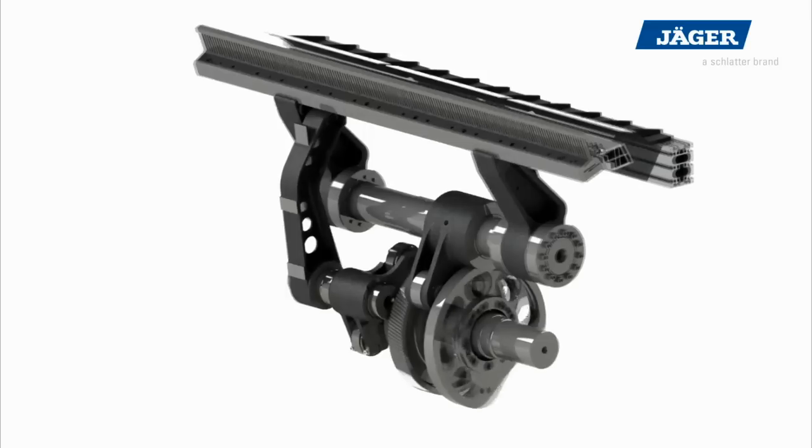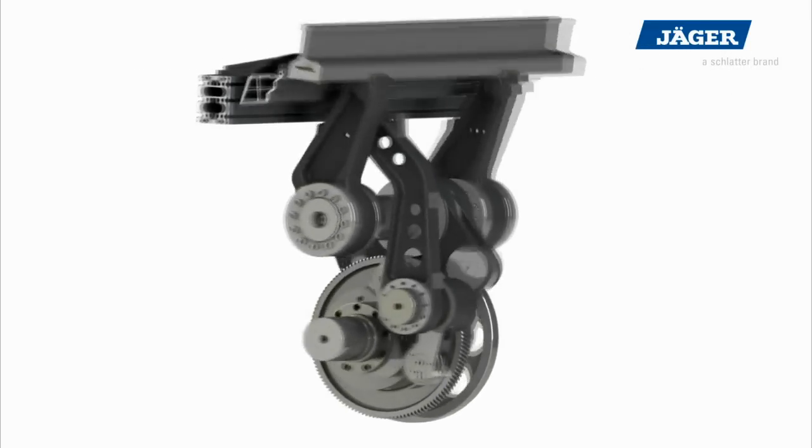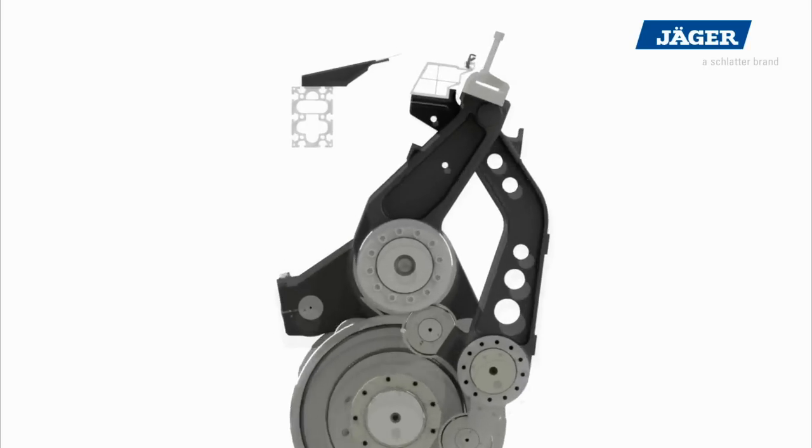The weft tail removal on the right side is effected by rotating brushes driven by a servo motor. The sleigh drive is effected by hardened cam disc pairs which run in closed housings in an oil circulation system, in order to reach highest machine speeds.